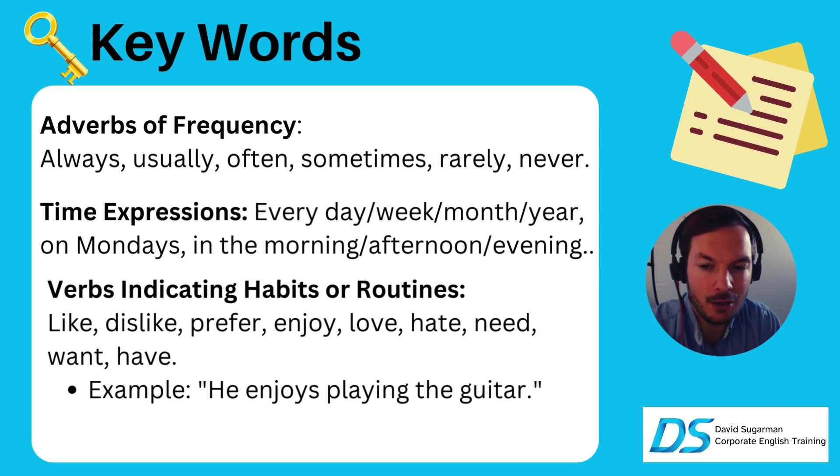For example: I always go to the gym on Mondays. Always is 100%. Usually is about 90%. Often is about 70%. Sometimes is about 50%. Rarely is around 30% of the time. And never is zero. Remember that.